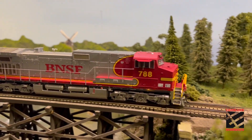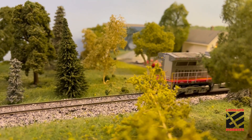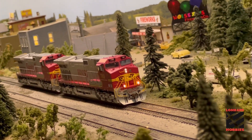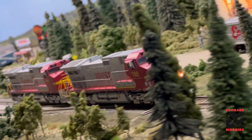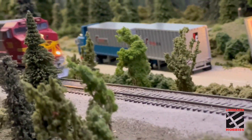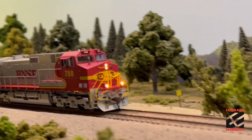This is the Santa Fe and BNSF locomotives here at Lombard Hobbies. They're driving around a village.